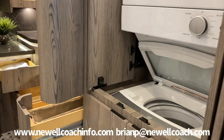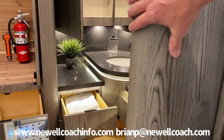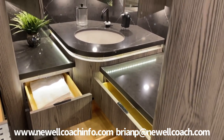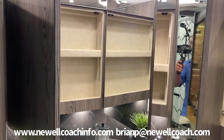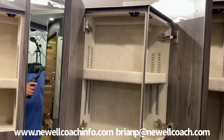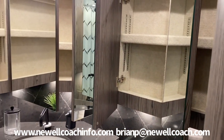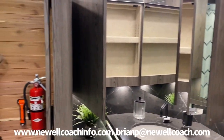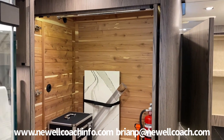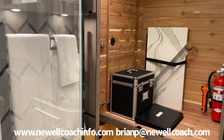We have a clothes hamper with a closet up above it, and then lots of drawer space and medicine cabinet space. We put 110-volt plugs in one of the medicine cabinets so you can leave razors and toothbrushes on the charger in there. This closet has about four and a half feet of hanging space — a total of about nine feet — and then nice drawers.